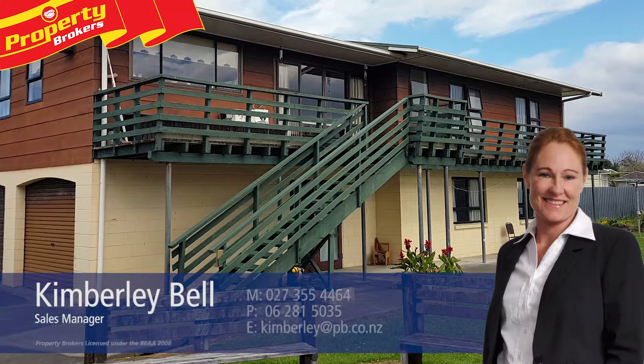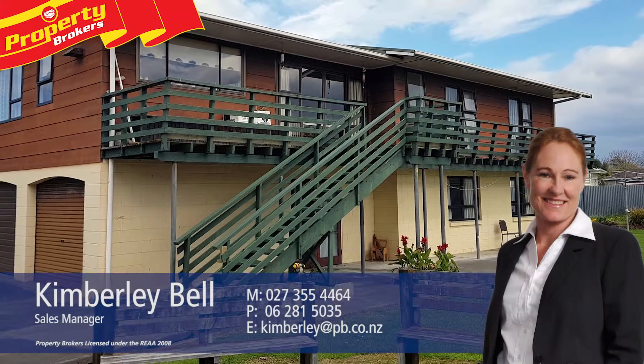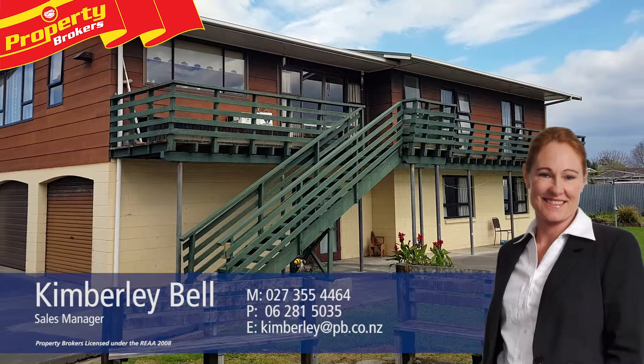Thank you very much for watching. If you would like to know anything more about this property or any other, then give me a call anytime. Kimberly Bell at Property Brokers Wairo — call Kimberly anytime on 027 355 4464.